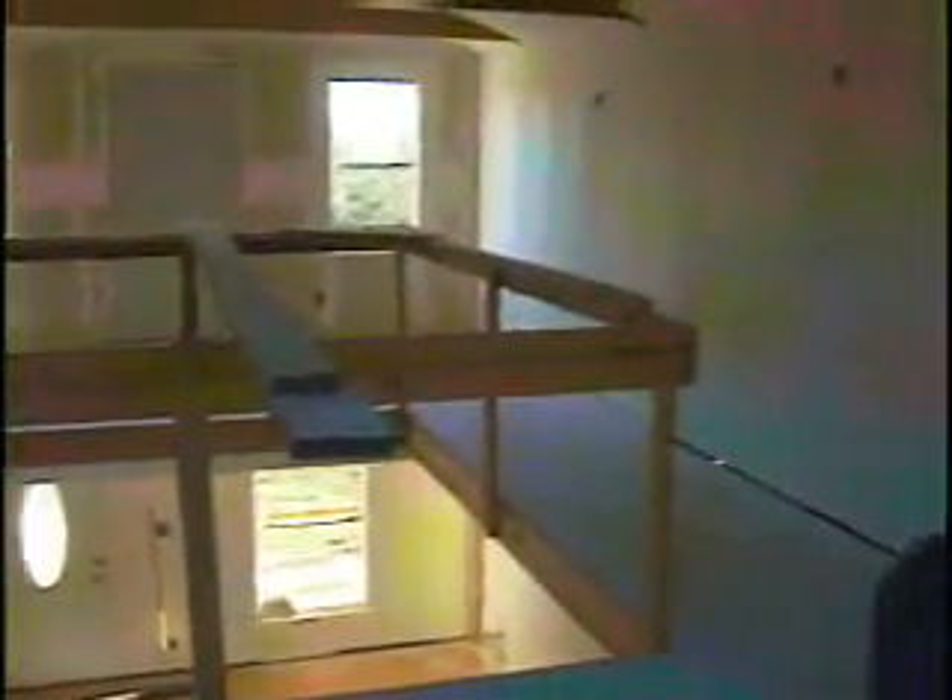We're up in the loft area now. We're looking from the north to the south — the south is fronted by Cedar Creek. We're looking at the south end of the loft. Now we're going to go and take a look to the north and see what we can see. And we're looking to the north now. And that's what it looks like from the north.